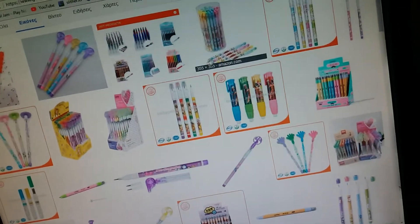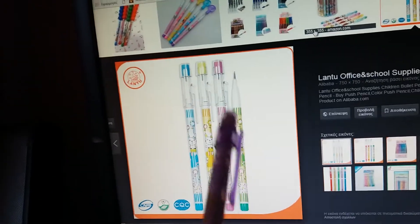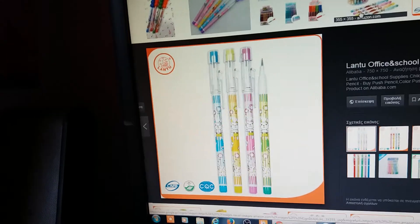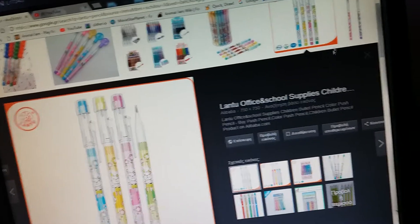So Lantoo is a company that makes mechanical pencils. I guess this is just a kind of a ripoff, or this is a brand of them that I can see on the screen. But they look pretty neat.